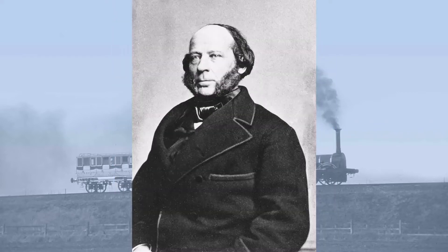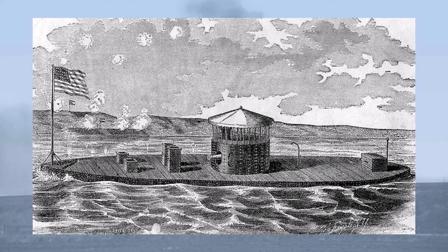Eriksson had been one of those annoying child prodigies, and he had served both in the Swedish Navy and the Swedish Army. Something of a polymath, he is today best remembered as the designer of the USS Monitor, the first turreted warship to see action.